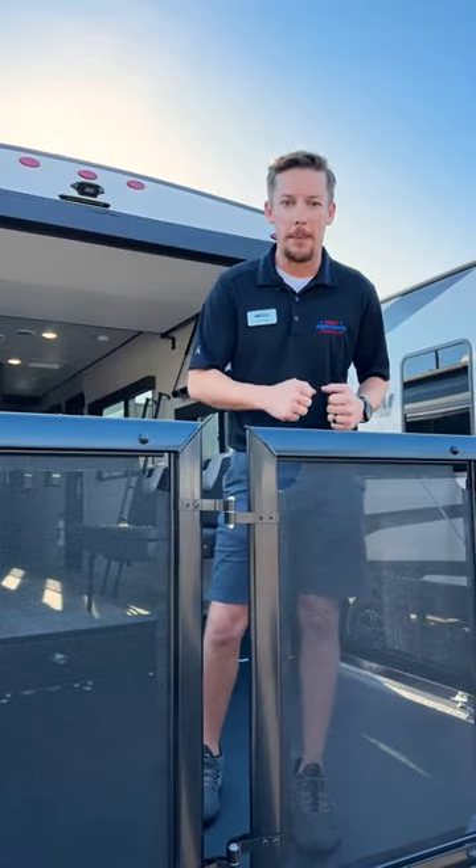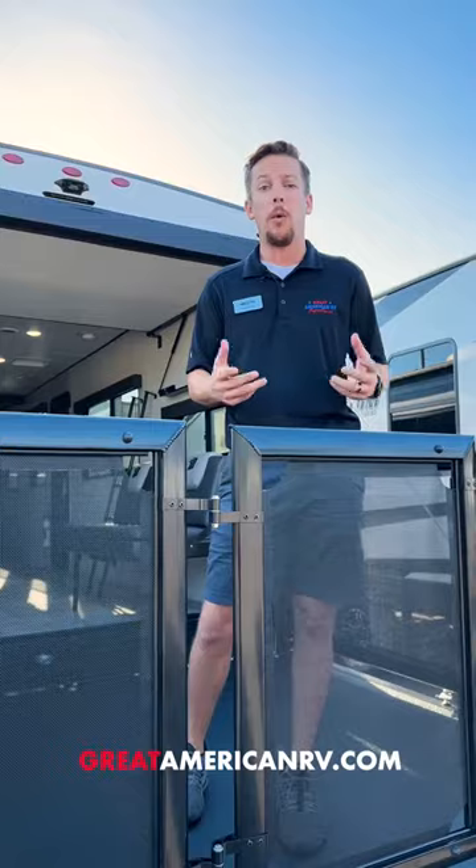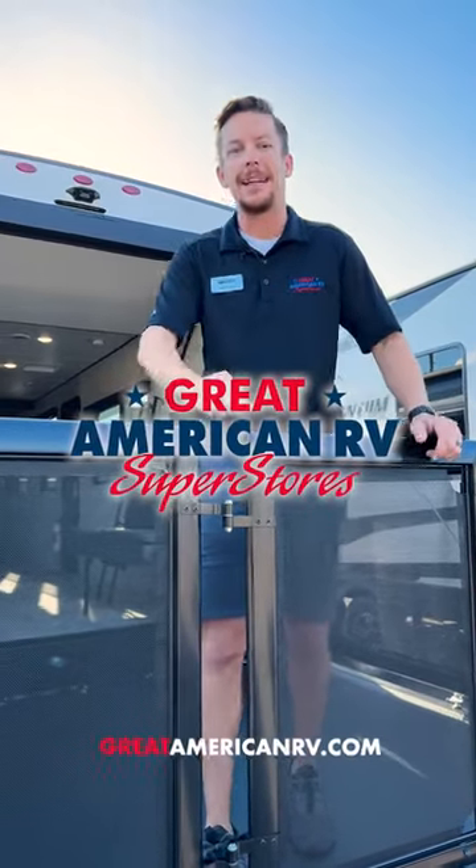Come check it out in person at Great American RV or online at GreatAmericanRV.com, where we're making memories one weekend at a time.